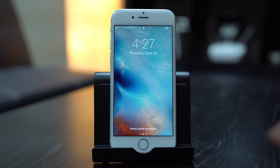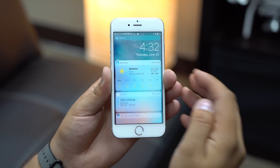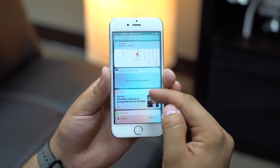Because the new lock screen uses the same widgets from Notification Center, they'll work automatically on the lock screen and Siri search screen in iOS 10. Some widgets feature a 'show more' button, allowing detail to be expanded. iOS 10 remembers a user's preference and will continue to show expanded widgets.